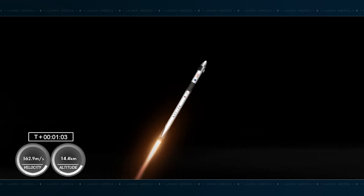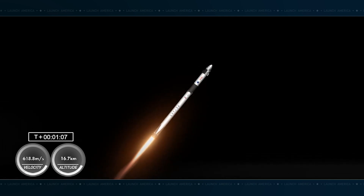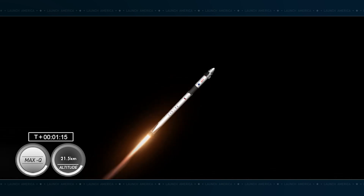Vehicle is supersonic — that call-out indicating the vehicle is traveling faster than the speed of sound. Max-Q. Stage 1 throttle down. Now that we're past max-Q, the engines will begin to throttle back up.